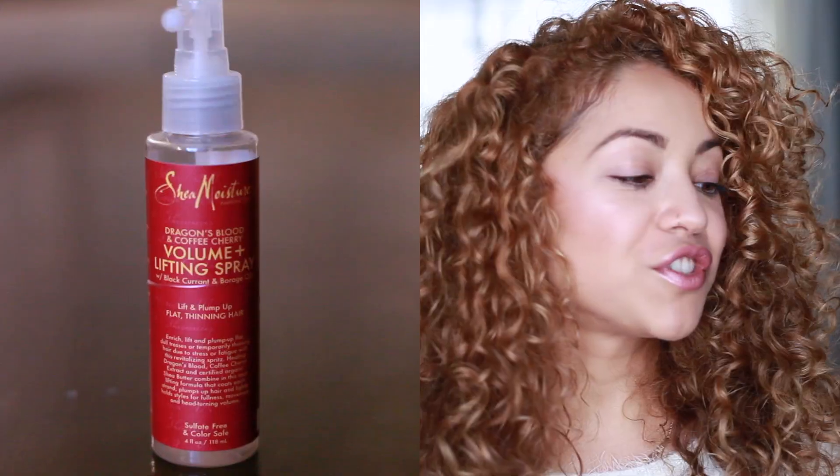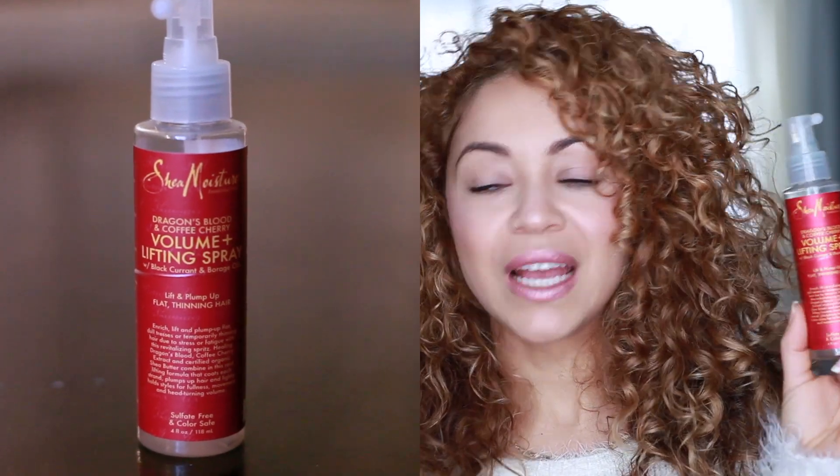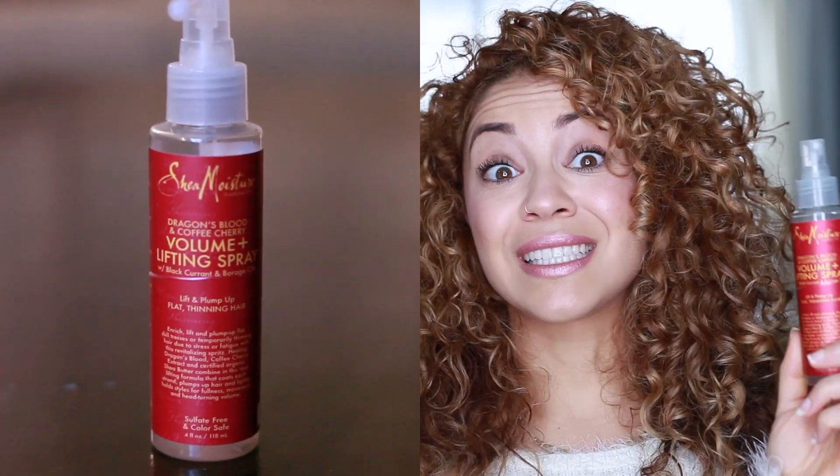The next product is SheaMoisture's Dragon's Blood and Coffee Cherry Volume and Lifting Spray. I still use it because I really like it — it works well. I love that the nozzle is long and gets right into the root area where you want your volume. I usually apply it when my hair is damp, all around my crown area, and then once I diffuse, my hair starts drying really big. It's also affordable and you can find it at any drugstore.